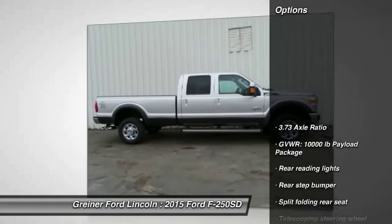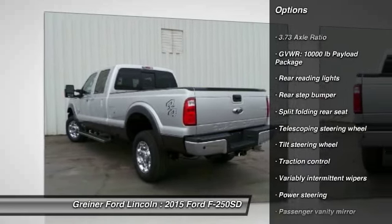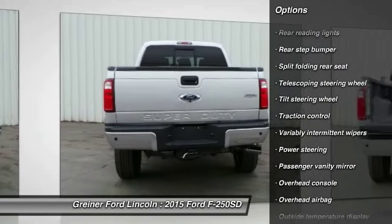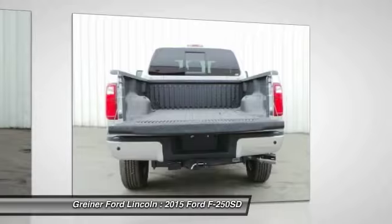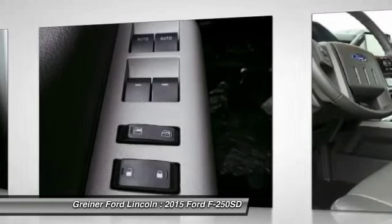Here are some of this vehicle's great options: traction control, dual airbags, power steering, air conditioning, front four-wheel disc brakes, electronic stability control, brake assist, overhead console, tachometer, front reading lamps.